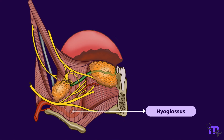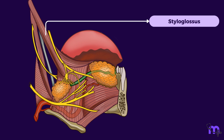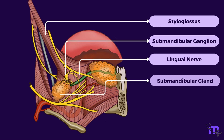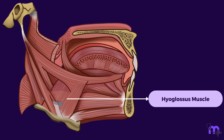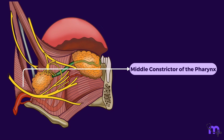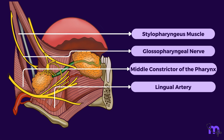The hyoglossus muscle lies under cover of the mylohyoid muscle, and between these muscles we find many important structures: the mucous membrane, the styloglossus muscle, the lingual nerve, the submandibular ganglion, submandibular gland with its duct, the hypoglossal nerve, and the suprahyoid branch of the lingual artery. Under the hyoglossus muscle we find the inferior longitudinal muscle, middle constrictor of the pharynx, lingual artery, stylopharyngeus muscle, and glossopharyngeal nerve.